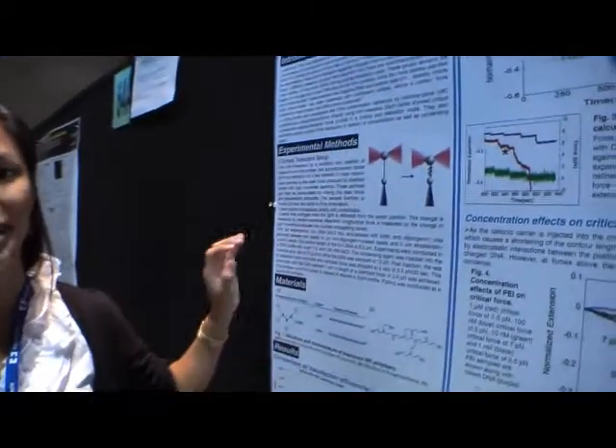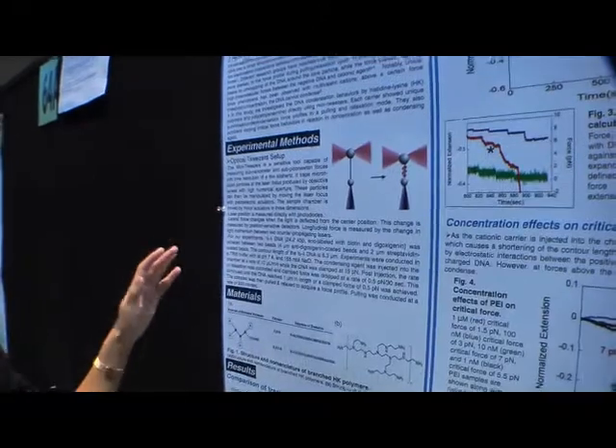My project is using optical tweezers for single molecule experimentation. We can trap a DNA molecule in between a laser beam and a micropipette, and we can use force to probe the mechanical properties of this DNA.